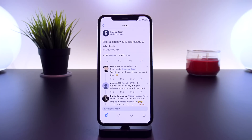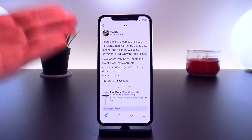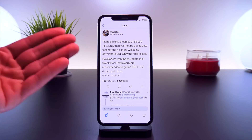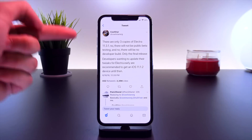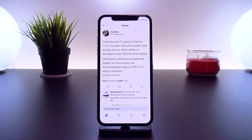There's no official ETA given by the Electra development team, and I can't speculate myself on how long this process will take. But we do know one important fact: there is only going to be one final public release — there won't be any developer or public betas. Developers who want to update their tweaks early are recommended to get an iOS device on 11.1.2. This was tweeted out directly from CoolStar just yesterday.